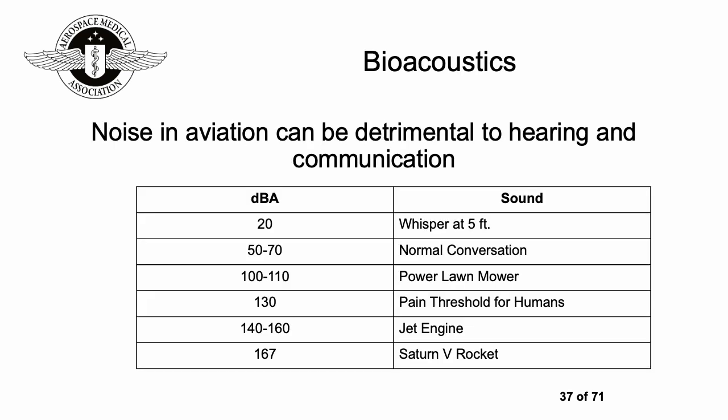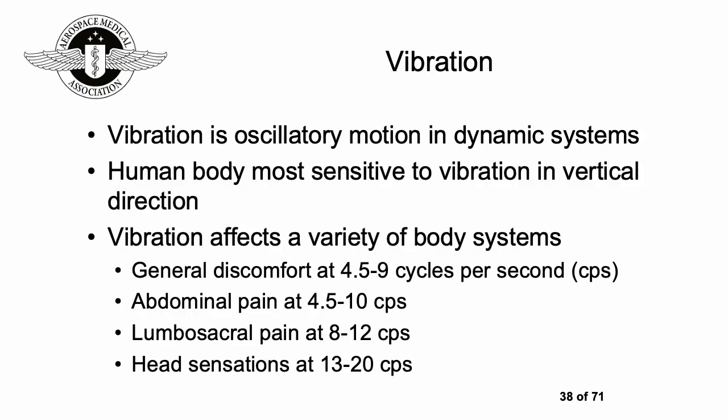Noise in aviation can be very detrimental to hearing and communication. The higher the decibels, the more difficult it is to hear and communicate with other people. A comparative chart shows a huge difference between normal conversation versus the decibels for a jet engine or the Saturn V rocket. Vibration is another interesting factor — described as oscillatory motion in dynamic systems — and the human body is most sensitive to vibration in the vertical direction.